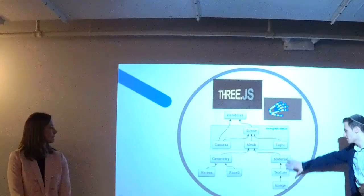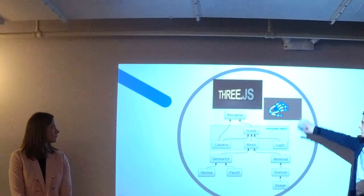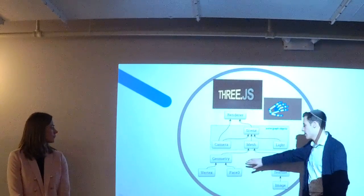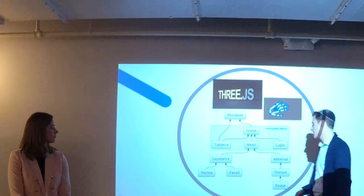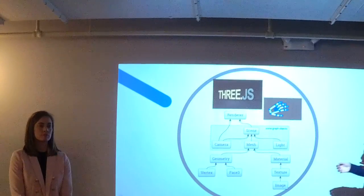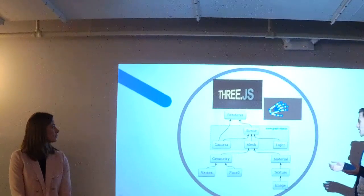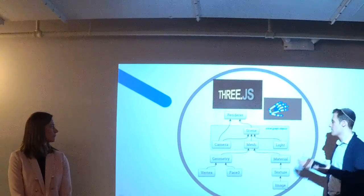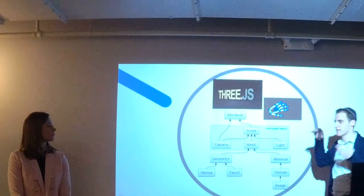You create the face of your object — the image, the texture, the material — basically what it's going to look like. Second, you create the shape of your object, which includes geometry, vertex, and base. Those two combine to create your mesh, which is your 3D object. Combined with the lighting and the camera positioning, this object gets put into the scene and then it constantly gets rendered.